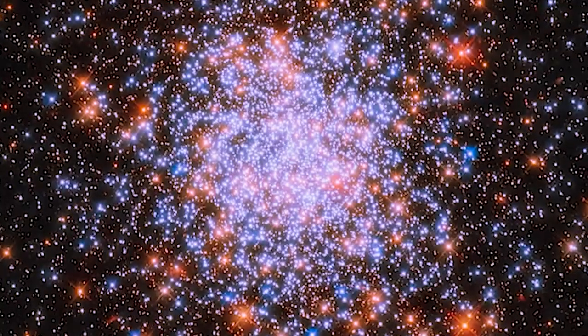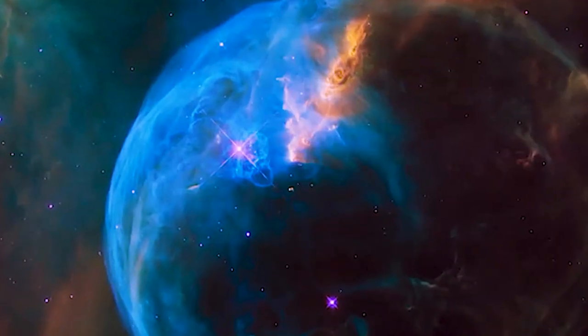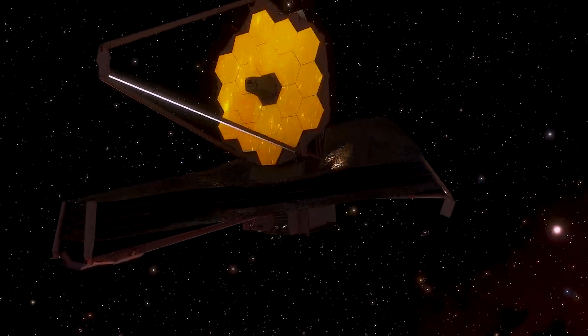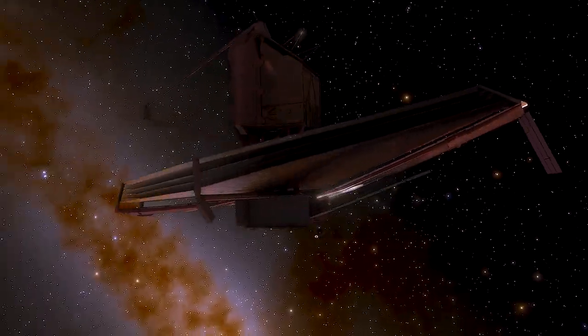Since then, the JWST has sent back the most detailed images of space. Join us as we bring you eight new James Webb Space Telescope images from deep space.